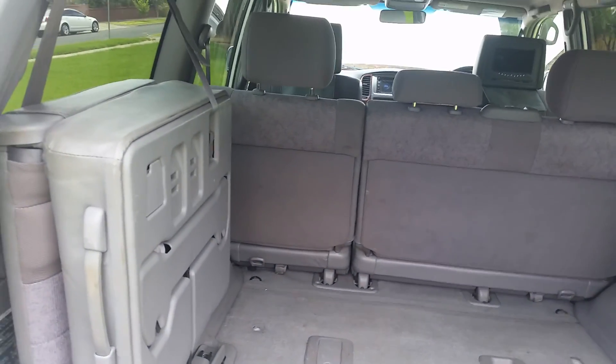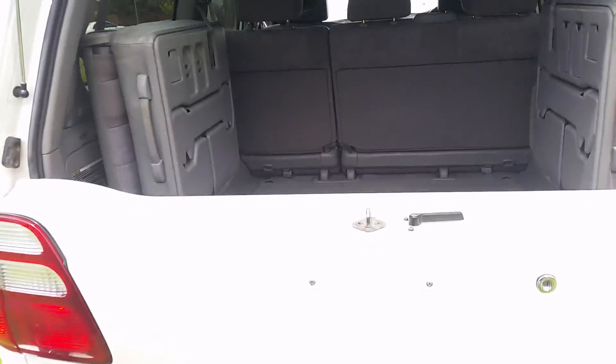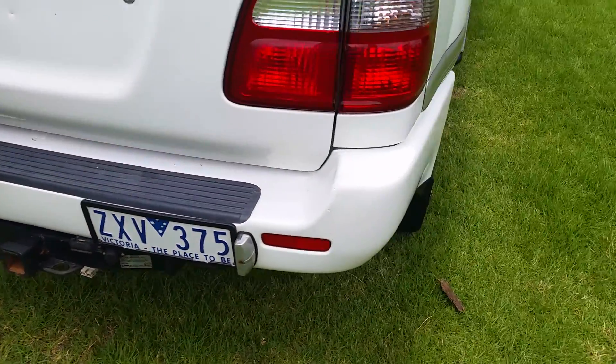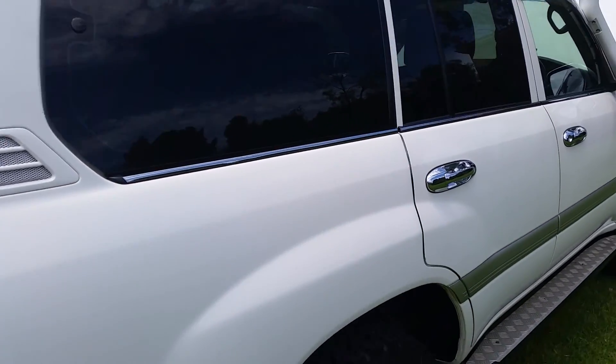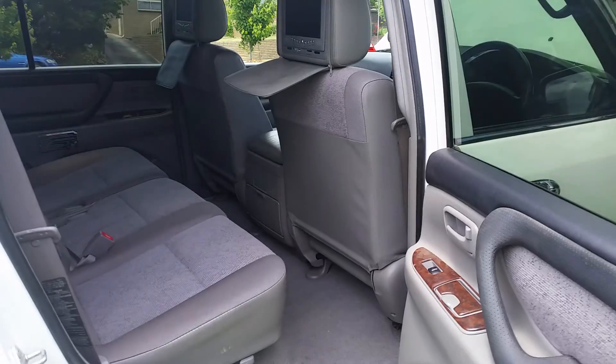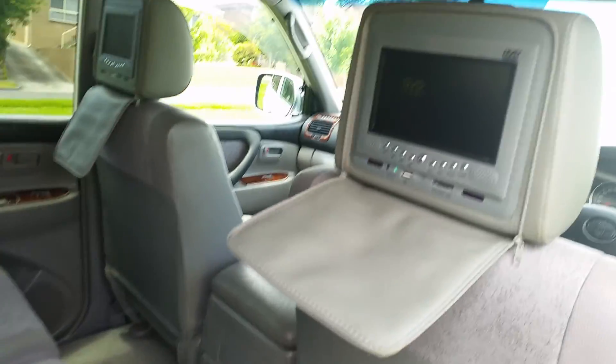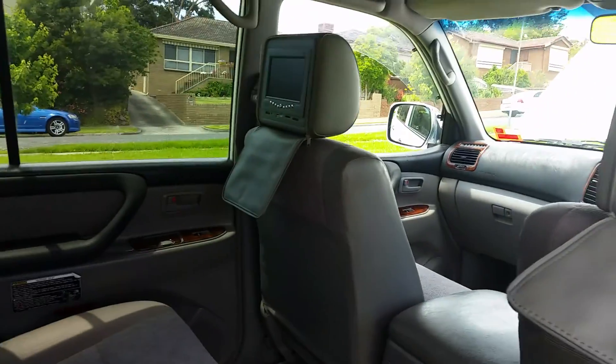All extra seats are in, interior is practically untouched, heavy duty tow kit, plugs — all there. It's got airbags if you're towing — airbag suspension in the back so you can pump it up. The rear seats are in perfect condition, and if you've got kids, dual DVD headrests.